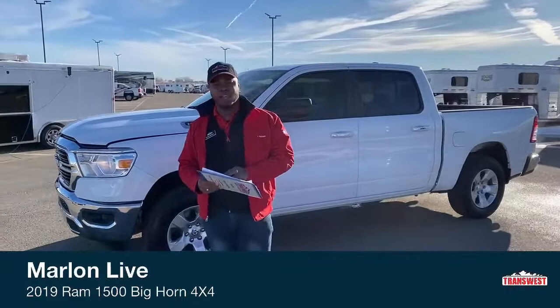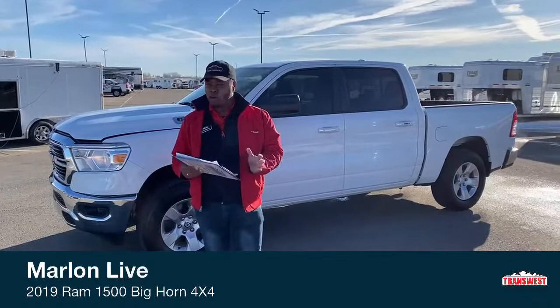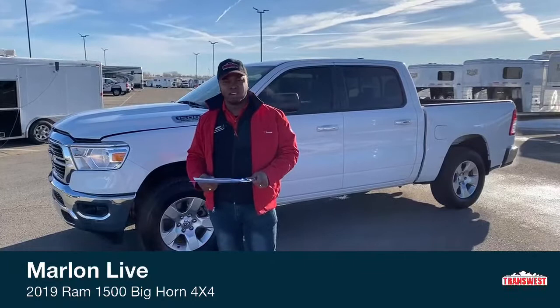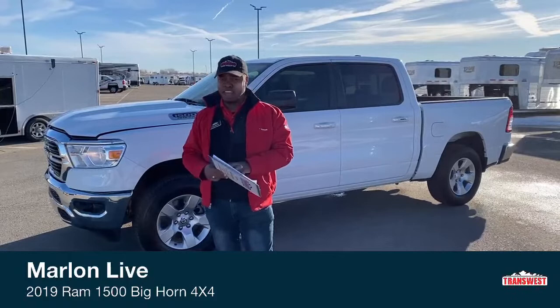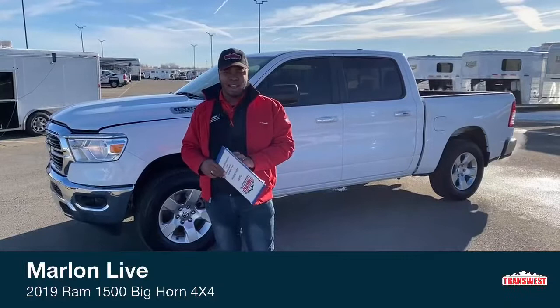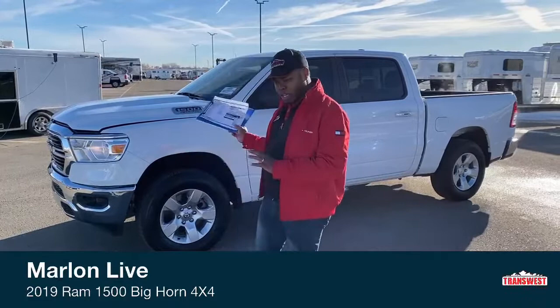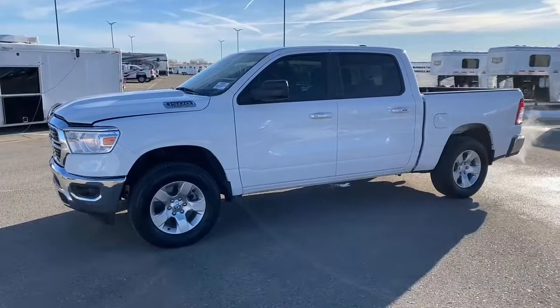Hey guys, welcome to TransWest Truck Trailer RV here in beautiful Frederick, Colorado. Another cold morning. I'm going to make this nice and easy for you guys. Just going to bring to you one of our best vehicles on the lot right now. You're looking at a 2019 Ram 1500 Big Horn with only 15,000 miles on it. Nice and basic if you're looking for an easy, basic truck — something you could go to work with on a daily basis or just for a small family, to head around town or go to the mountains. It is 4x4, so let's take a look at this 2019 Ram 1500 Big Horn.